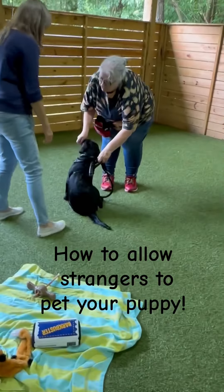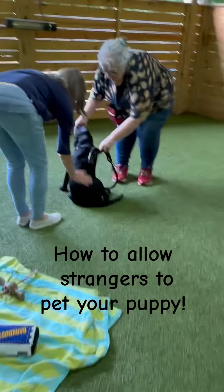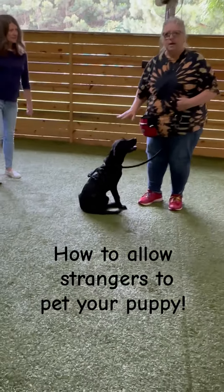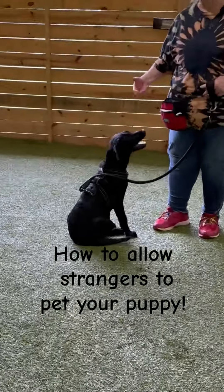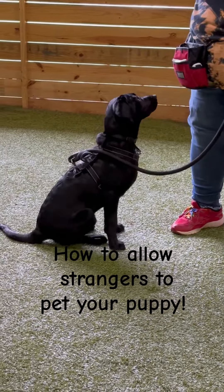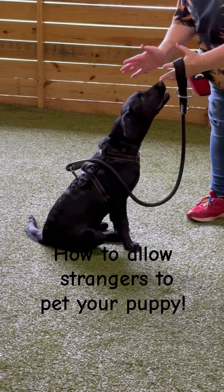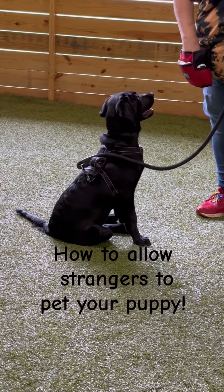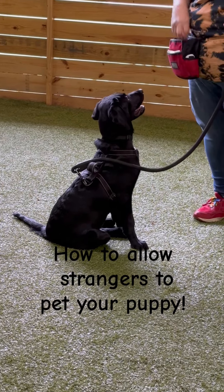Get her to sit and then you can pat her above her tail. That way it keeps it nice and short, and you're keeping the dog's mouth busy. Then they learn when they see a stranger to turn around and give them their butt instead of their face, because every stranger wants to go ruff ruff ruff and pat them on the head.